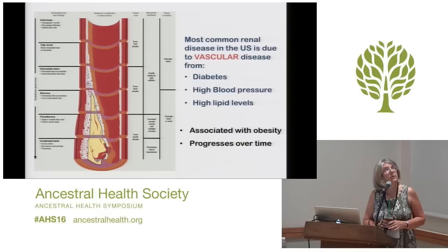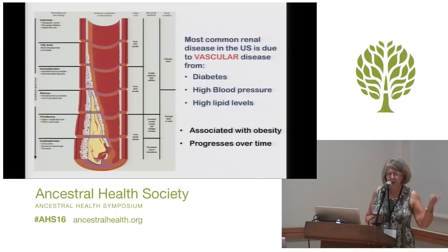The vast majority of what we see is due to vascular disease. While there are some types of kidney diseases that children get, or due to infections or changes in the immune system, the vast majority of what all kidney doctors see is related to progressive vascular disease, which is due to diabetes — number one — high blood pressure — number two — atherosclerosis, and associated with obesity, which gets worse over time.